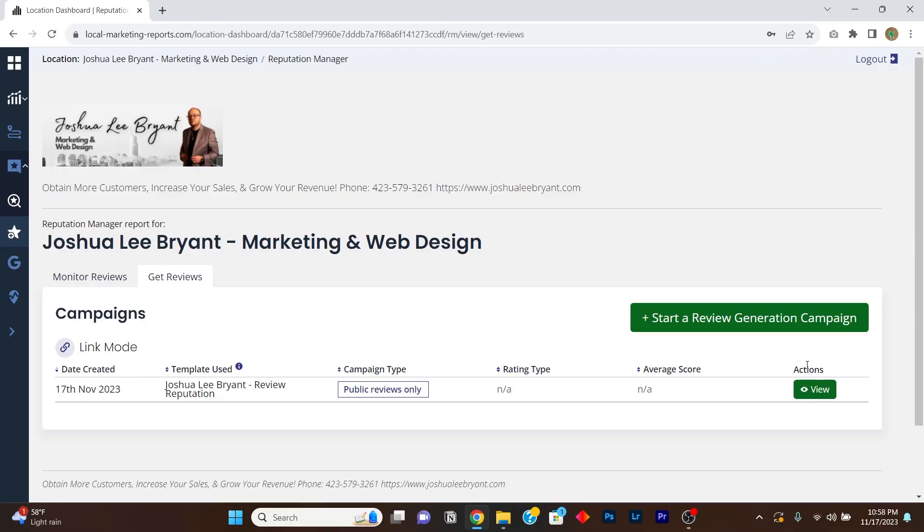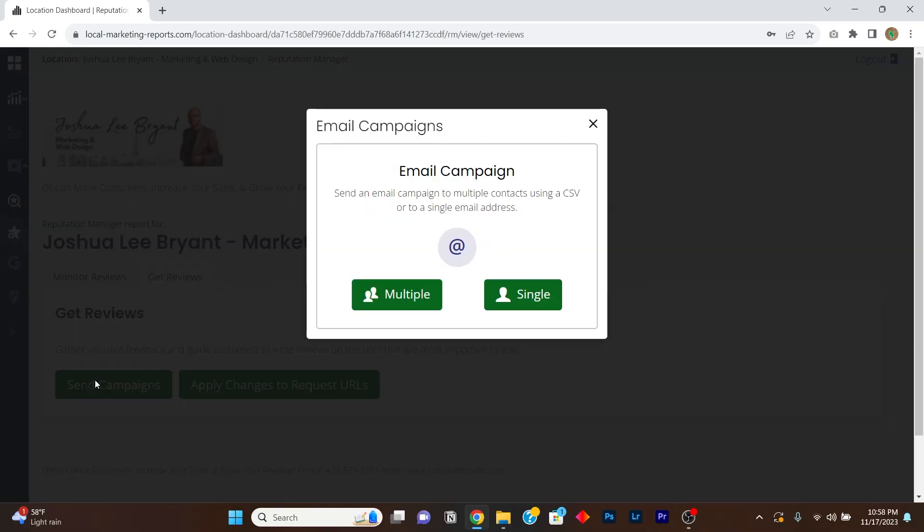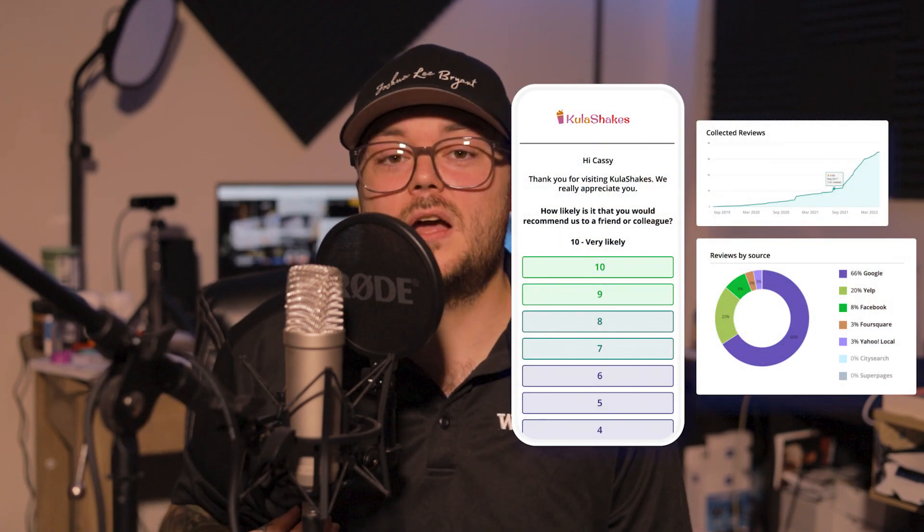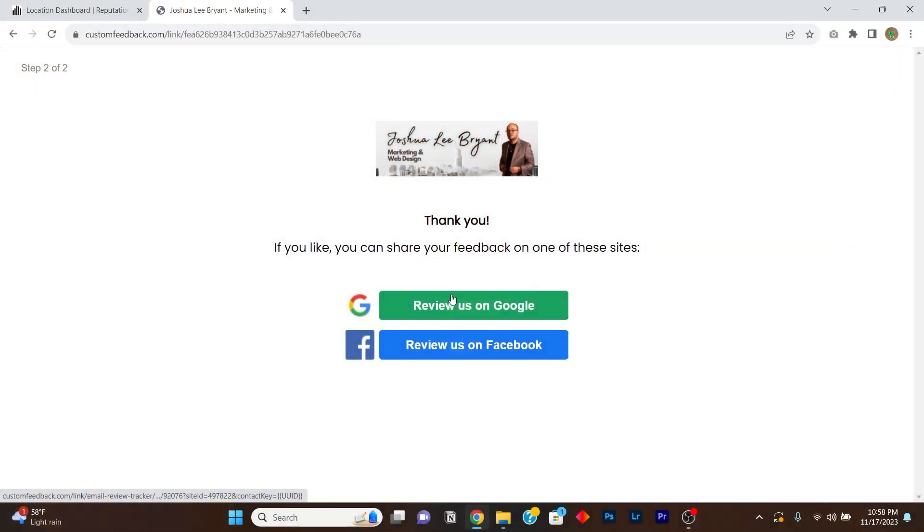You also get access to our reputation management services, where we build a custom review campaign that you can send to your customers when they conduct business with you. You can send them a link or share it on social media to gather feedback about what your customers think. If the feedback is favorable, you can send them to leave a public Google review — and it's a completely automated service that you don't have to spend hours handling.